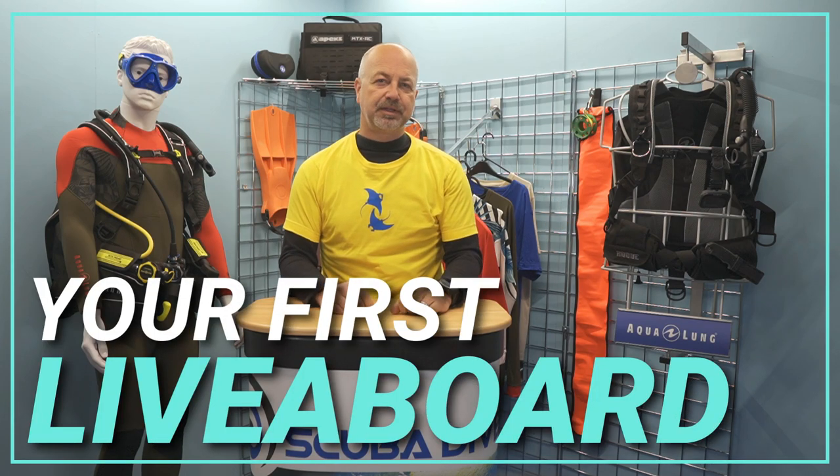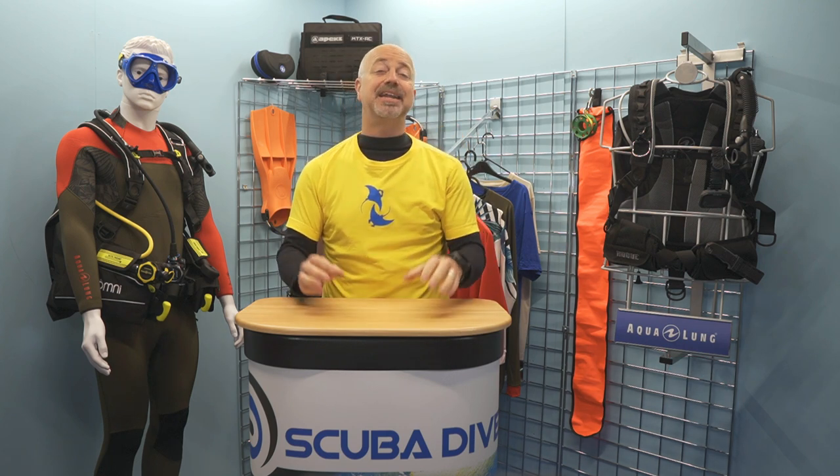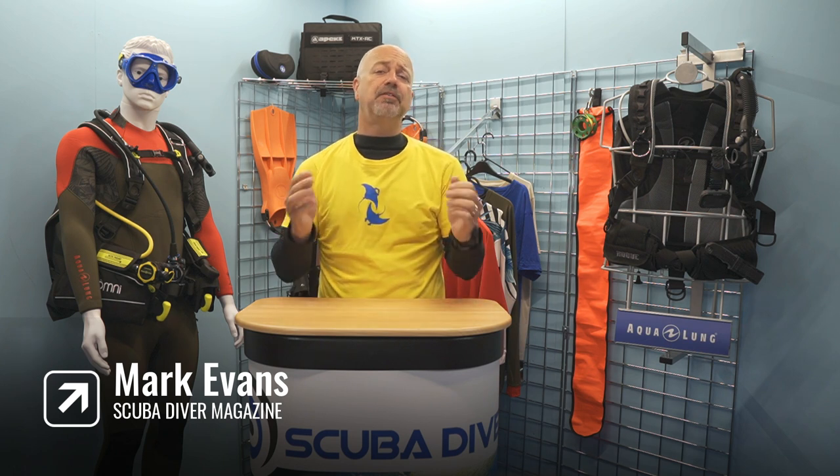Hi Steve fans, and welcome back. For me, when I head off on a dive trip, I want to get as much in-water time as possible, and there is no better way to maximise your bottom time than going on a liveaboard. I am a massive fan of liveaboards, and in this video I will be giving you a comprehensive overview of everything I can think of that is liveaboard-related. My name is Mark, I am the Editor-in-Chief of the Scuba Diver Media brand, and welcome to the Scuba Diver YouTube channel.